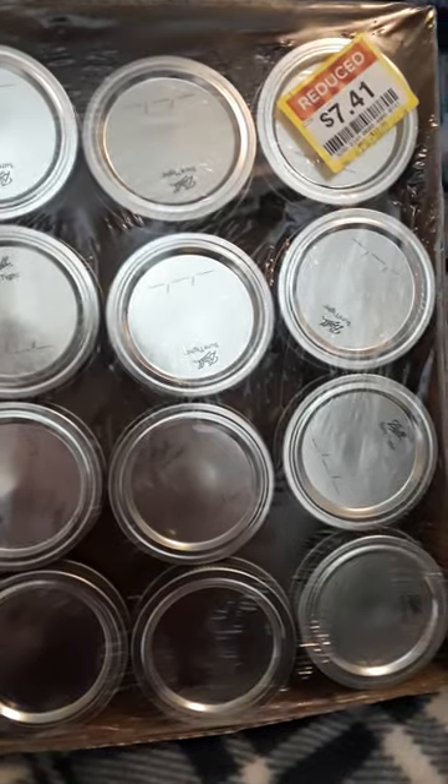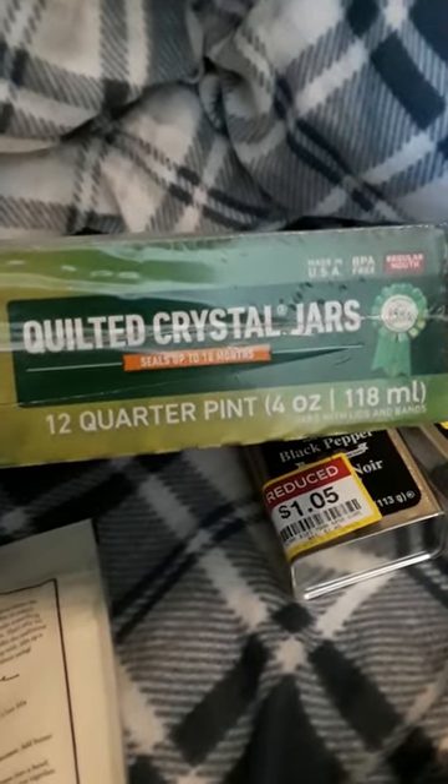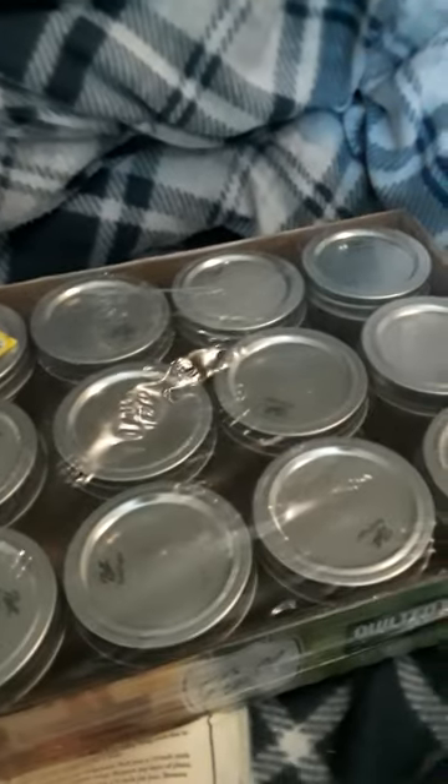This is the buy of the night, and I almost missed them. This was $7.41, reduced from $13.99, and it is the Ball quilted 12 quarter-pint jars. I plan to use these for seasonings. There were two of them — one is still in my car because I only had so many arms to carry stuff down to the apartment.